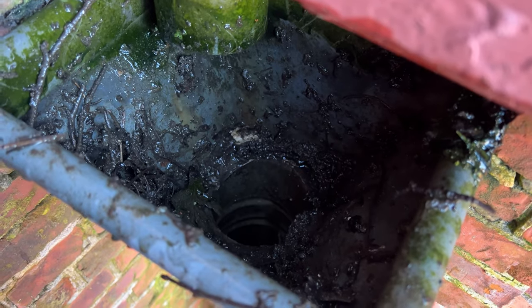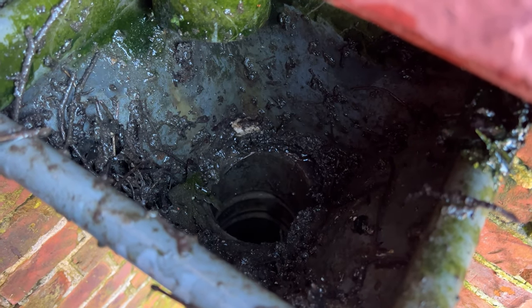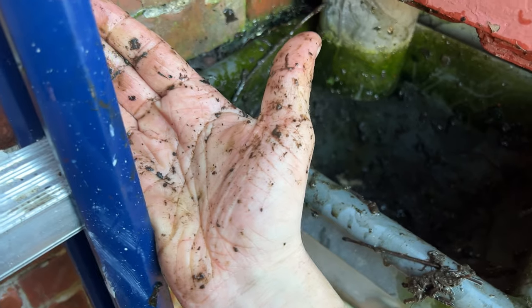This should be easy — I just have to put my hand in there. So there was a bird nest in there. Now I remove the whole thing. I'll let you imagine the smell. Now it's clear again.